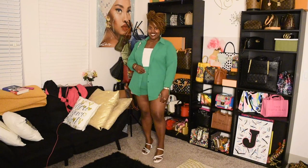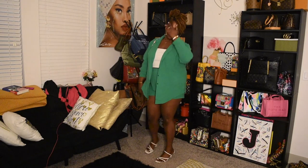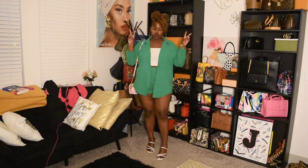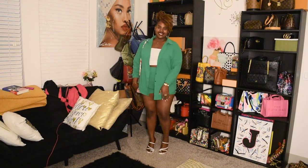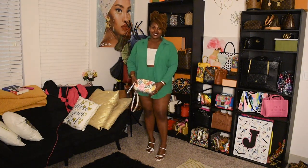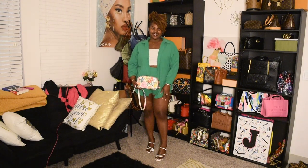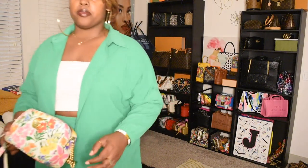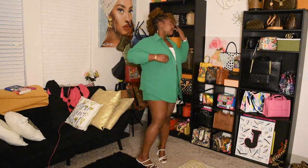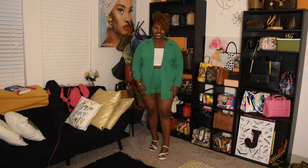I love this look so much. And I just did another look without the bag in hand — just another view. So cute.